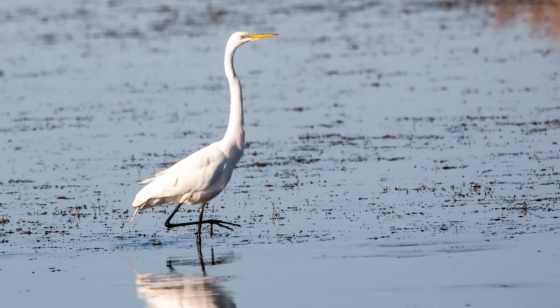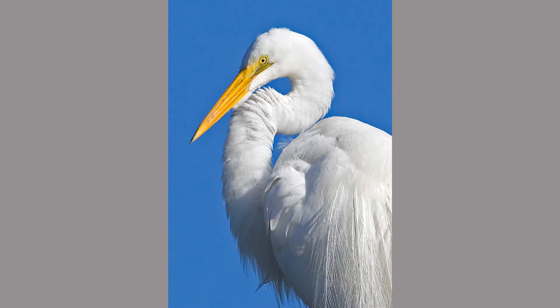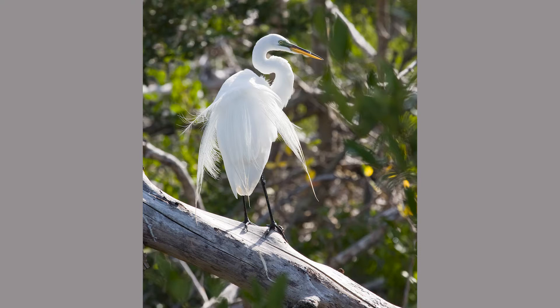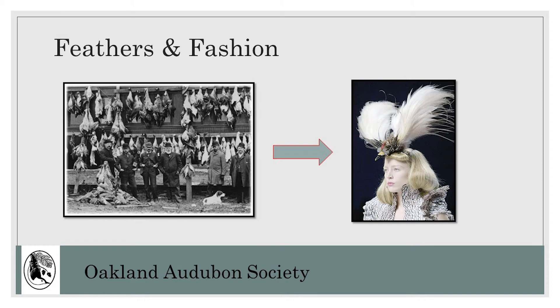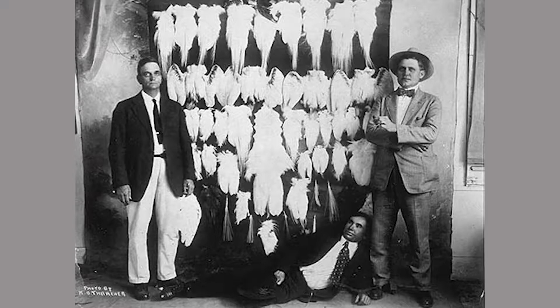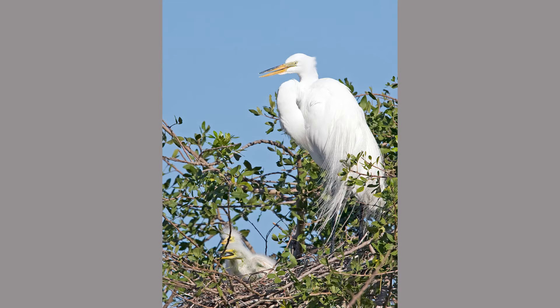Egrets have a special history in bird conservation. Egrets develop long feathery plumes during their breeding season. These feathers are called aigrettes, which is the French word for egret, and are displayed in courtship. These beautiful feathers were prized and became fashion adornments on hats in the late 19th and early 20th centuries. Market hunters collected feathers from egret colonies. This harvesting almost led to the extinction of these birds, as a harvest could wipe out an entire colony of egrets, killing all of the breeding birds.